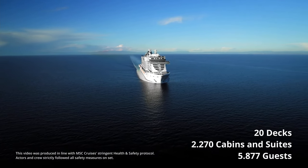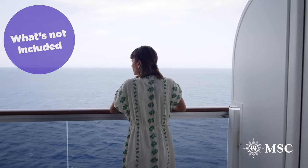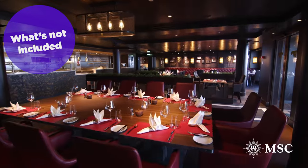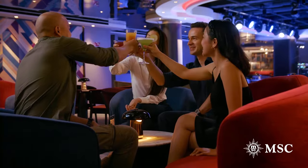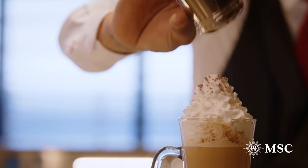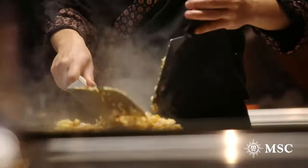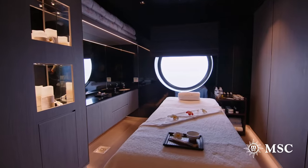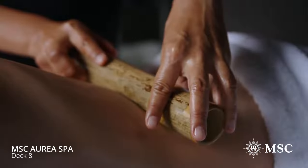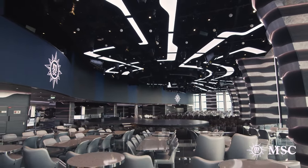So with all of that included in MSC, you might be wondering what's not included on an MSC cruise. As with most cruise lines, there are a number of add-on packages and activities that you can purchase. Cruisers will need to pay extra for hotel service charges, excursions while in port, beverage packages — MSC has five different drink packages to choose from — dining packages for specialty restaurants, some specialty shows, spa and wellness, internet packages, select onboard activities, and photos.